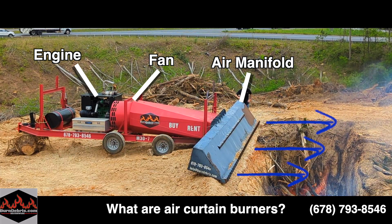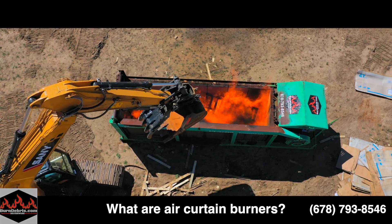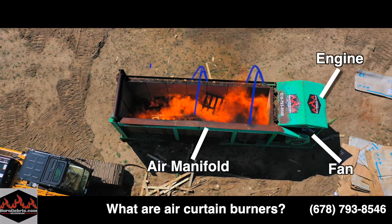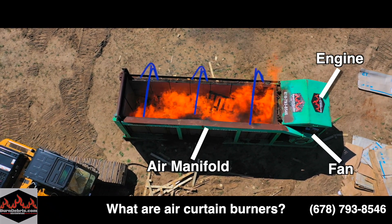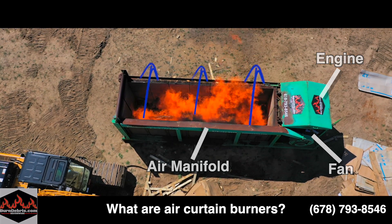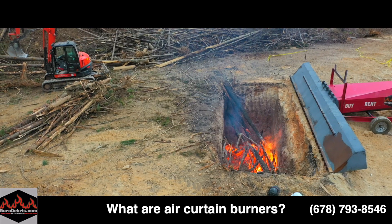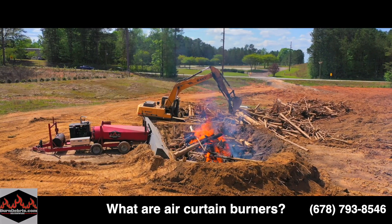These machines come in two main forms: trench air curtain incinerators and box air curtain incinerators. The science behind both of these machines is exactly the same. As seen here, box air curtain incinerators use an above-ground steel box, which looks similar to a dumpster from the outside, to contain the fire. Trench air curtain incinerators blow air over a large trench in the ground, and the earth itself acts as walls to contain the fire.